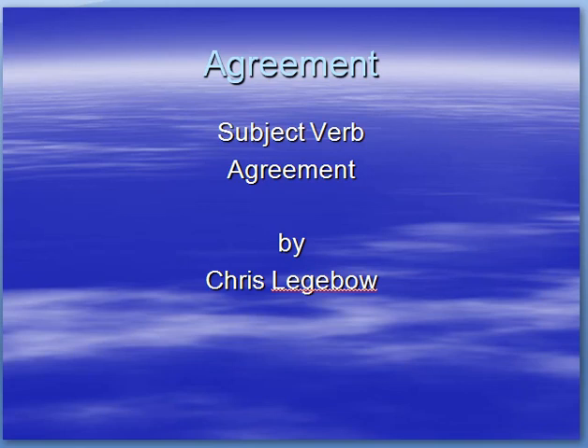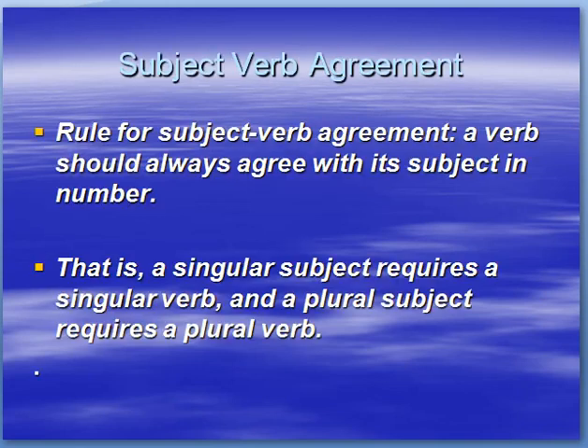Let's look at subject-verb agreement right now. The main rule to remember is that a verb should always agree with its subject in number. That is, a singular subject requires a singular verb, and a plural subject requires a plural verb.